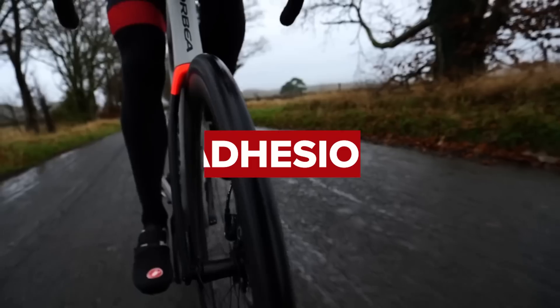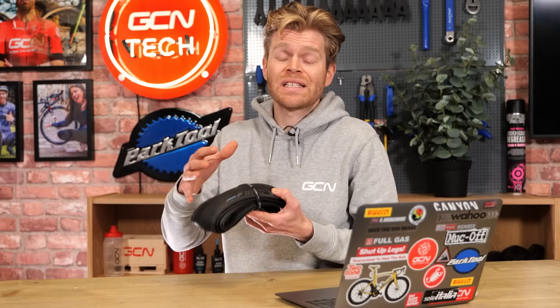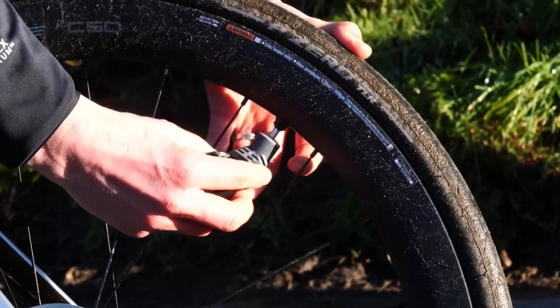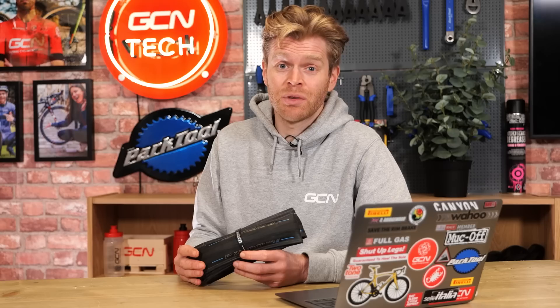The other thing that impacts grip is adhesion — effectively how sticky the tire compound is, how well it adheres to the road surface. This can be tweaked by manipulating the composition of the tire compound, but it's also affected by temperature. Hotter rubber is stickier. With regards to the contact patch, you can also increase its size by running a lower pressure. This is why in wet conditions, which are a bit more slippy, it's often advised to run a slightly lower pressure to cause the tire to deform more over the road surface. This does increase rolling resistance though. To find the optimal tire pressures, Pirelli and Zipp have some useful calculators you can check out online.